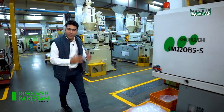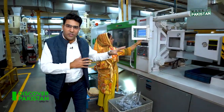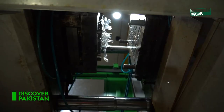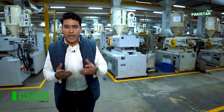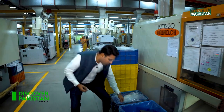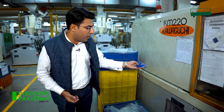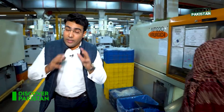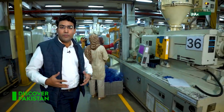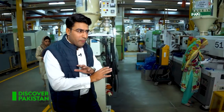This is the injection molding section of Treat Corporation. All the machines here are operating, and the interesting part is that this is a sign of women empowerment. Having covered many industries, it is remarkable to see this level of female involvement here.